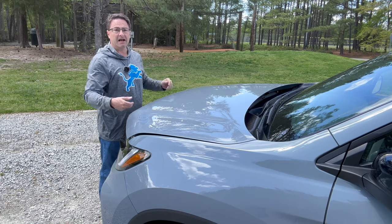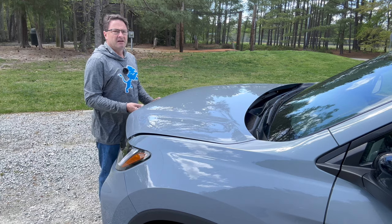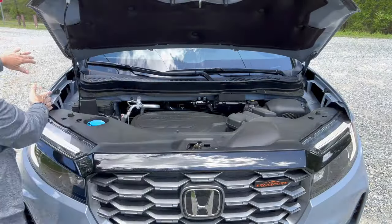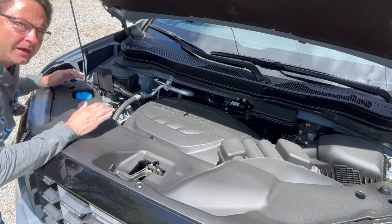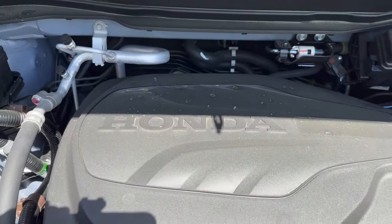Before we go any further, how about this sonic gray color? It's a little bit gray, a little bit bluish tint to it — pretty unique. Get that prop rod, it's nice and out of the way here. And if you're looking for a solid V6 engine, the Ridgeline could be the way to go. This is a 3.5 liter V6.